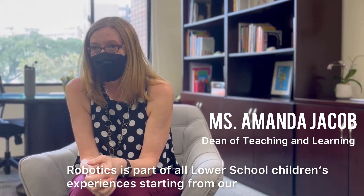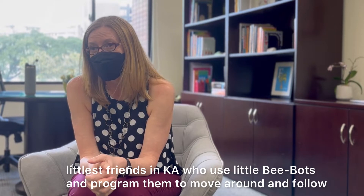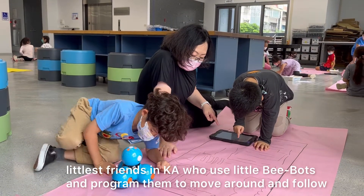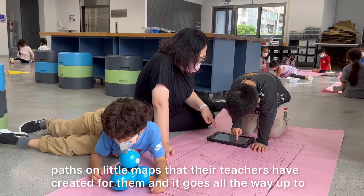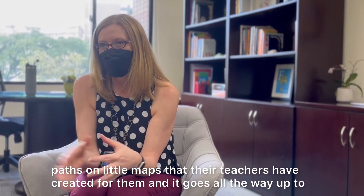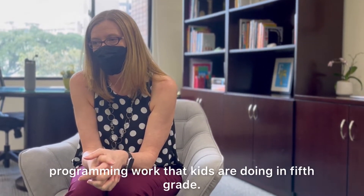Robotics is part of all lower school children's experience. Starting from our littlest friends in KA, who use little bee bots and program them to move around and follow paths on little maps that their teachers have created for them. And it goes all the way up to programming work that kids are doing in fifth grade.